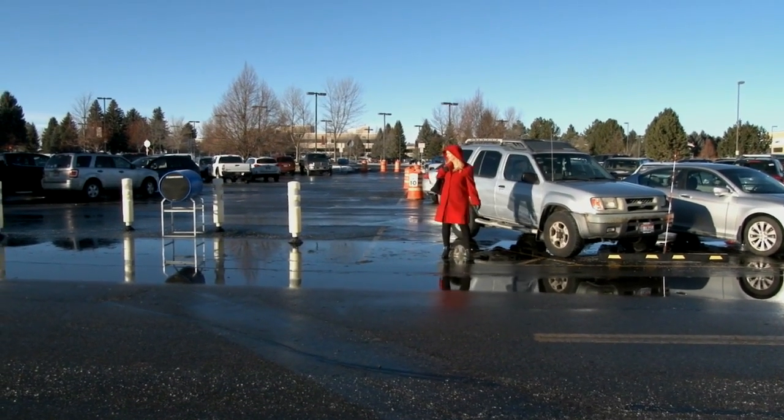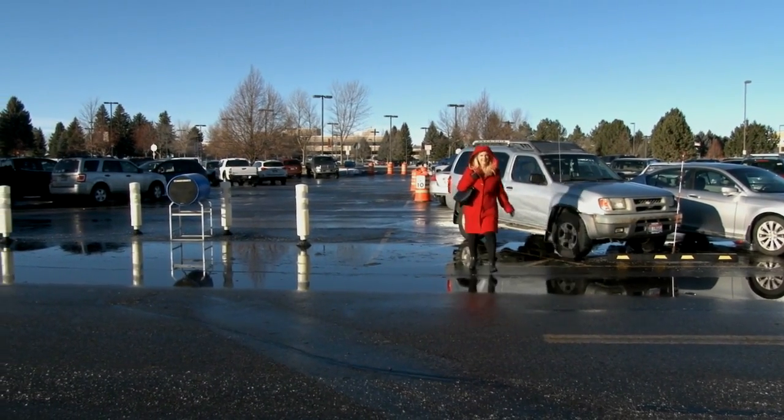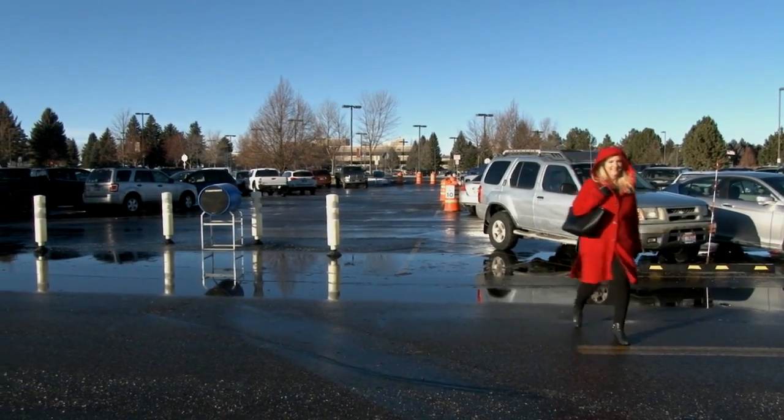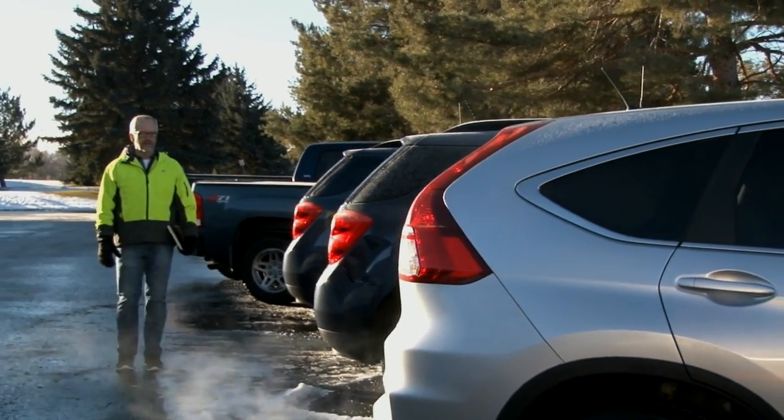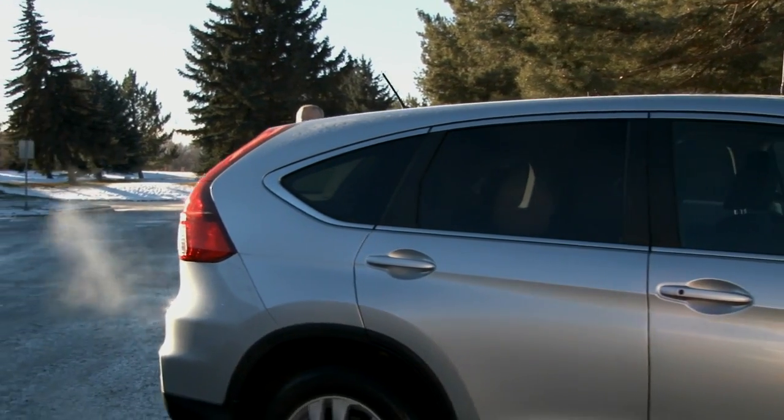Treat the parking lot as you would a busy road. Be aware and constantly look for moving vehicles. Pay close attention to vehicles backing up. People have less practice backing up and their visibility is reduced.